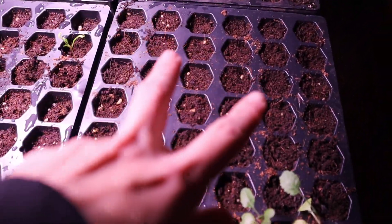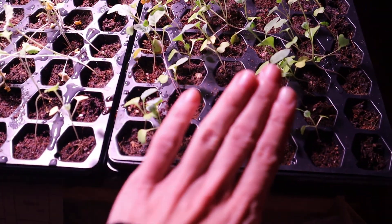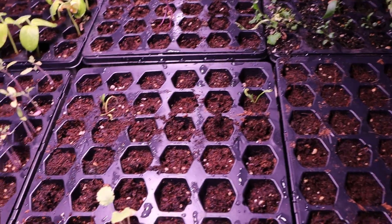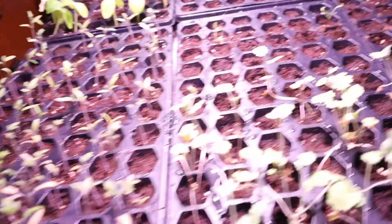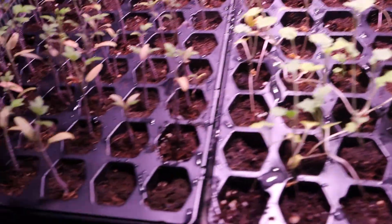We have lettuce that did not grow at all right here, and then these are collards right here. Then we have kale here, and then spinach back there. That little crop of spinach and that crop of lettuce didn't really do much and it kind of makes me sad.